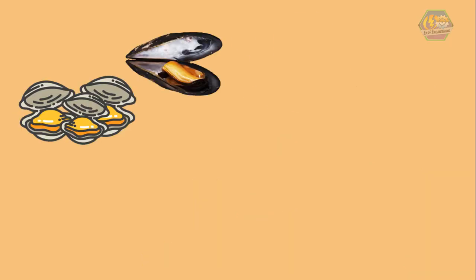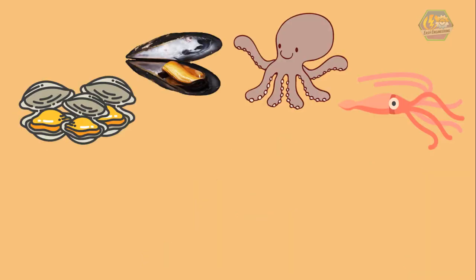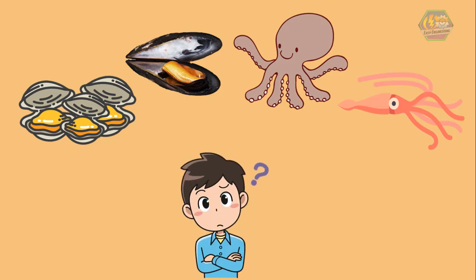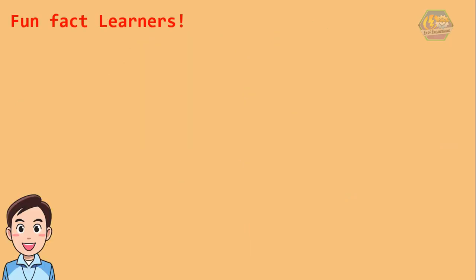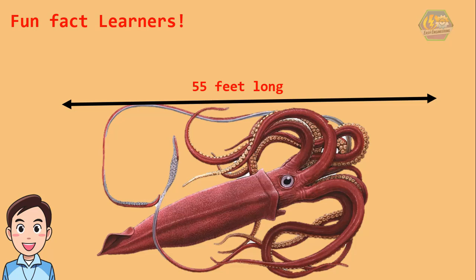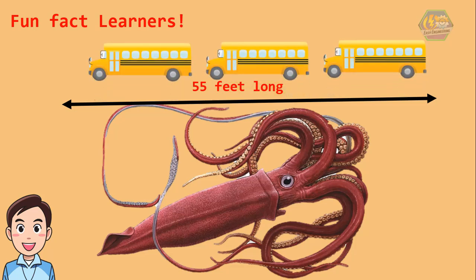Clams, mussels, octopus, and squids are also mollusks. None of these animals have bones — they are all soft. Fun fact, learners: did you know that there are monstrous squids? Most squids are small, but the giant squid can grow up to 55 feet long — that's like three buses long! Their eyes are the size of beach balls, which lets them see in the dark ocean.